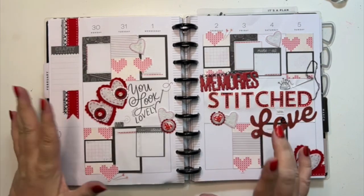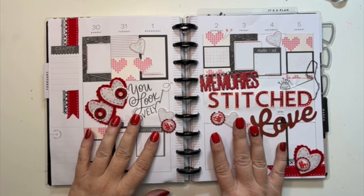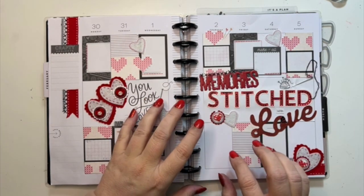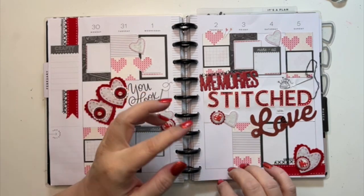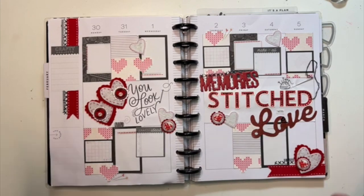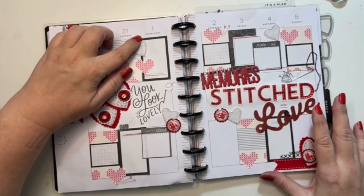I created this in my plan with me that I did, that I loaded on Sunday of last week. And then what I'm planning on doing is loading these on Monday of the following week. So this will actually be posted on the 6th, so you can kind of see what I did in the planner for the week.